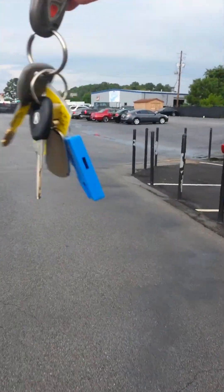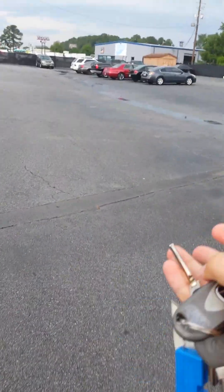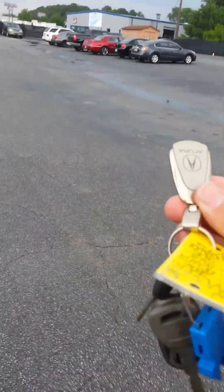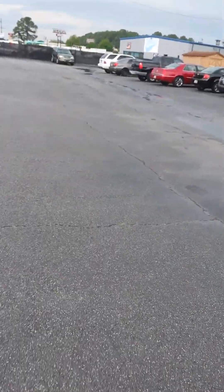It's got two keys and a remote and a nice little Acura keychain. I mean, if that doesn't sell the car alone, then I don't know what will.